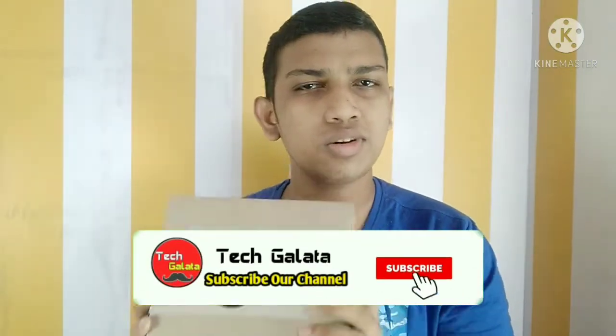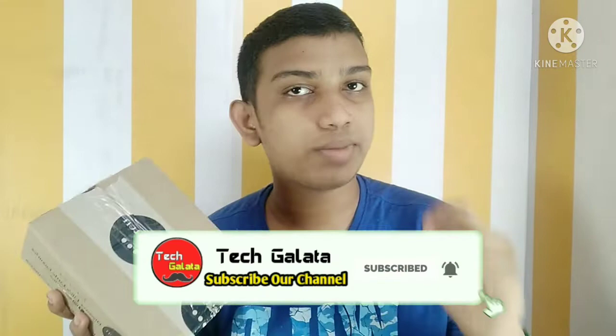Hey guys, welcome to the channel. The channel has 3-4 free prizes and one of the headphones is free.